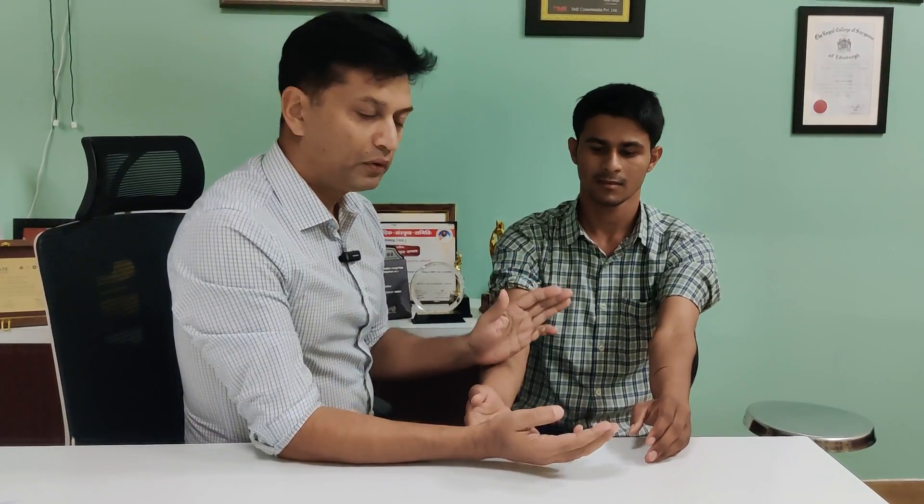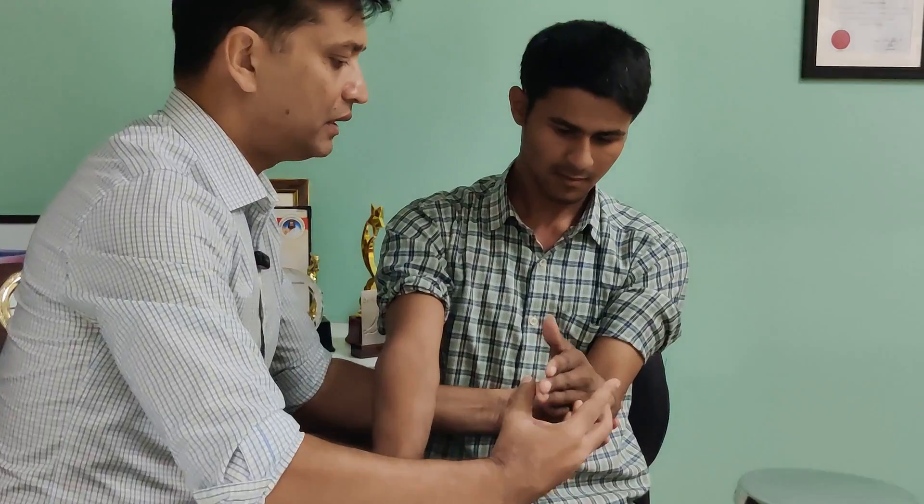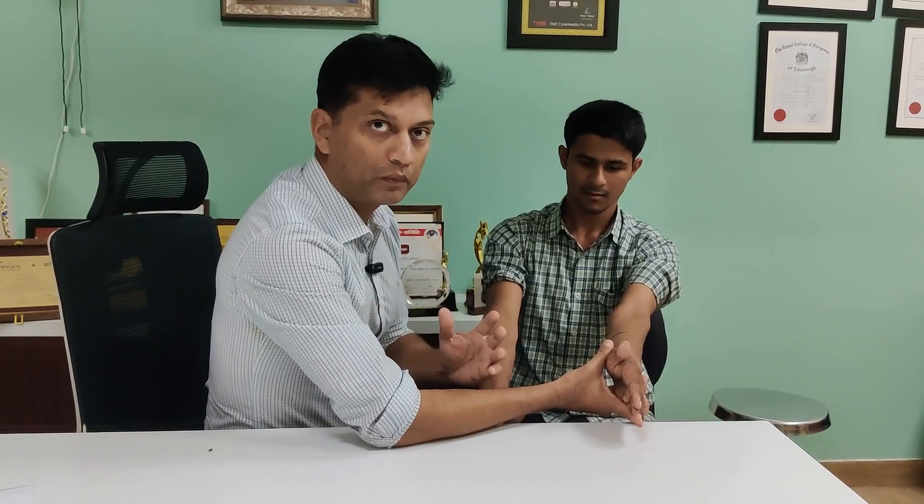Flexion and extension are normal. On the unaffected side, supination is full and pronation is full. On the affected side, when I try hard, there is absolutely no movement — no supination and no pronation. The joint is completely rigid. When you have such dramatic restriction of pronation and supination with the elbow range of motion remaining normal, you must think about congenital radio-ulnar synostosis.